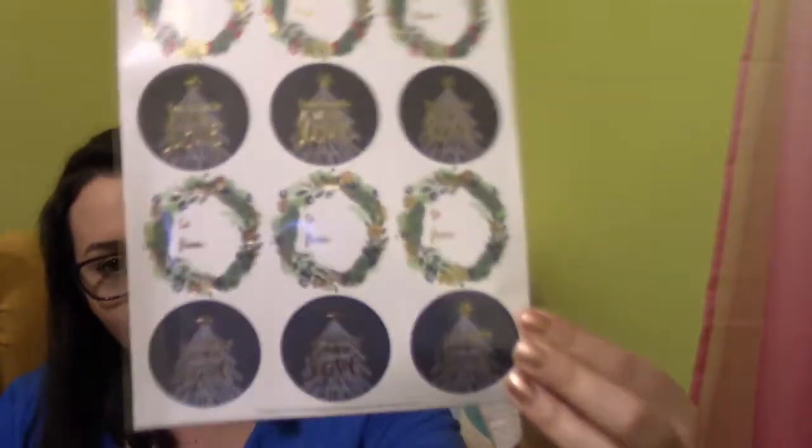There are also gift tags. If you saw my Plum Box unboxing, I got gift tags there too, and I also just bought gift tags at Michael's. So now I have even more gift tags. I don't give out a thousand gifts a year, so I'll have gift tags for the next couple of Christmases.